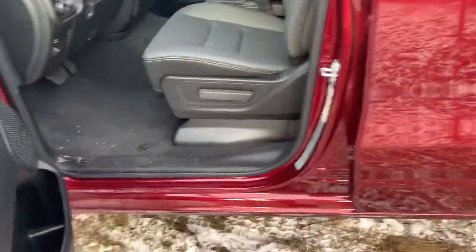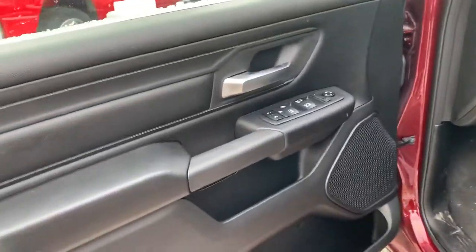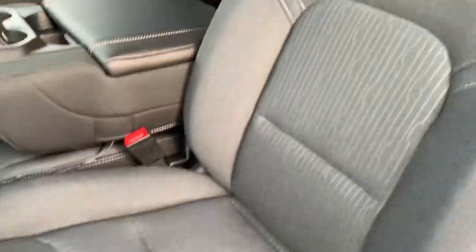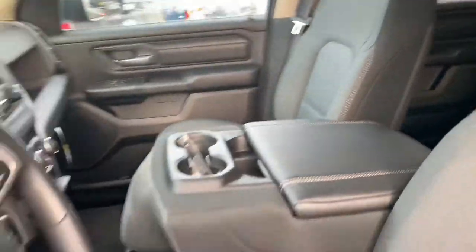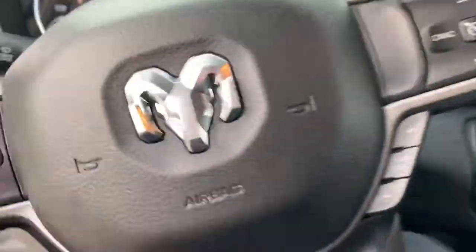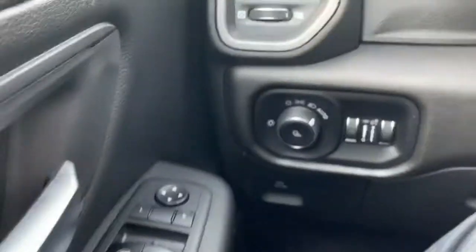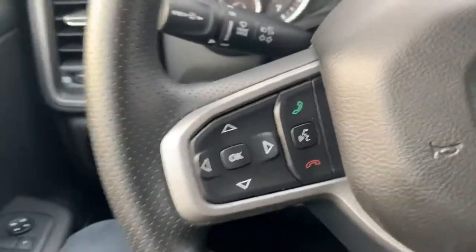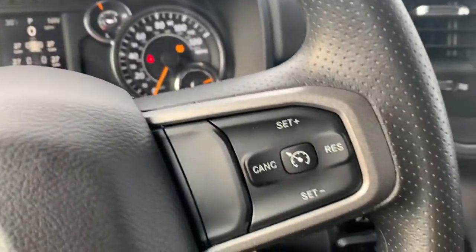Let's take a look at the front here. Beautiful new premium cloth seats — love the new design. Got your automatic lights, steering wheel mounted Bluetooth controls, and cruise control.